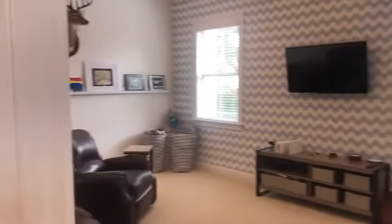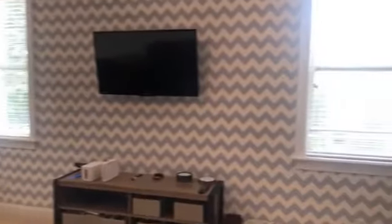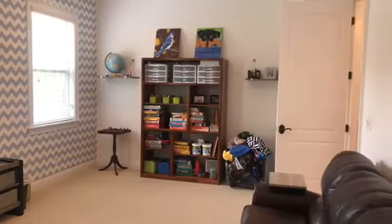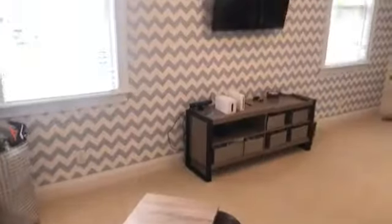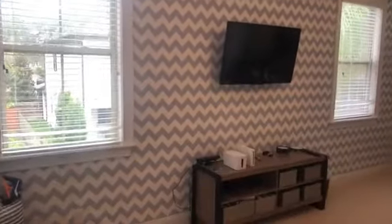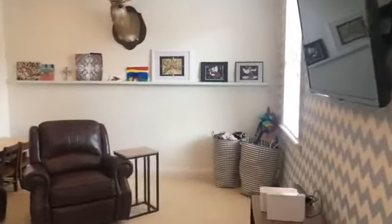The last room before we head outside is this awesome bonus room. Remember, we have the guest suite downstairs, the workout room slash office, and then this flex space — a great playroom, a great gym, or even a spin room. It would also make a great media room. There are just so many options here, and I love that wallpaper — it's very cute.